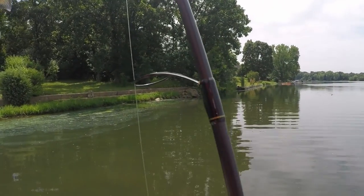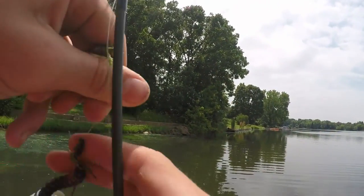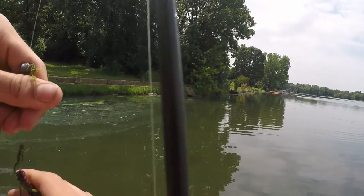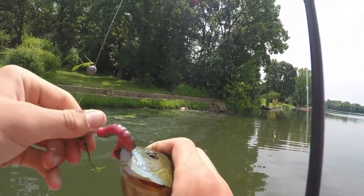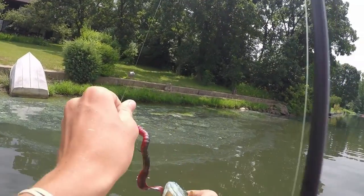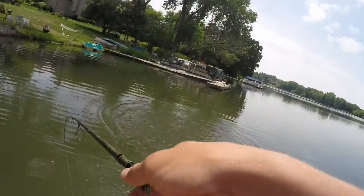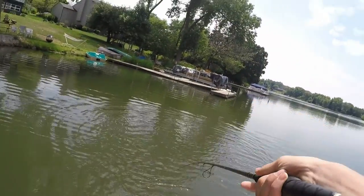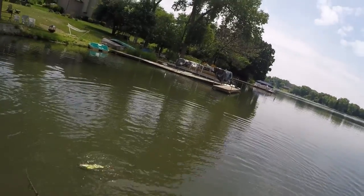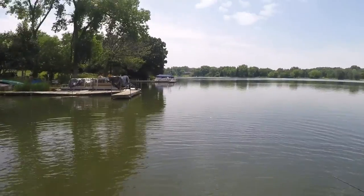Hi. Alright, first catch of the day. Kinda got him on the outside of the cheek. Nice one. Alright folks, first bass of the day. Get in here. Nice one.